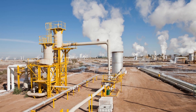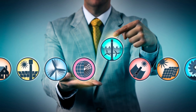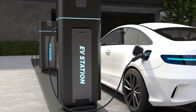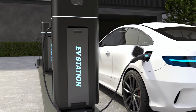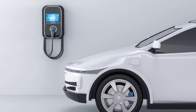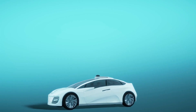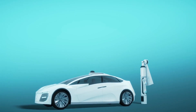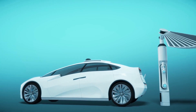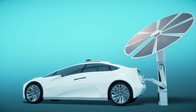Tidal and geothermal energy are two possibilities that have not yet been widely used. The Environmental Protection Agency estimates that transportation-related activities contribute close to one third of the nation's greenhouse gas emissions. In order to lower automobile emissions, many manufacturers are looking into switching to electrical power or designing more fuel-efficient engines.